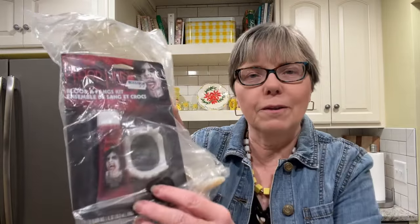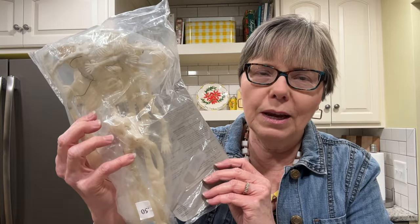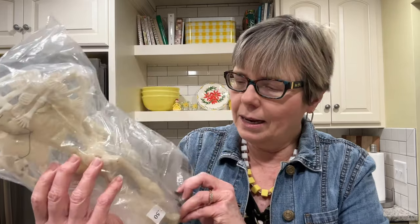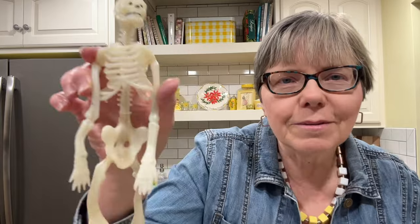This was a grab bag for Halloween and I don't know why I didn't pull this out with the other Halloween items — I think I just pulled it out on fill-a-bag day. There's a little set of blood and fangs kit, and then there are these very cool skeletons. I should have put those in my booth but next year.